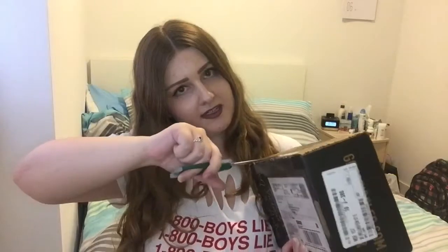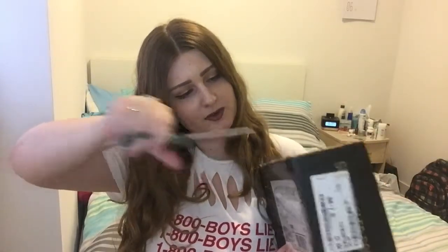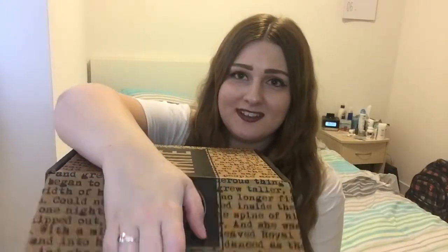I'm waiting for the time I accidentally cut myself on camera trying to get one of these things open. First look inside the new box — here we go.